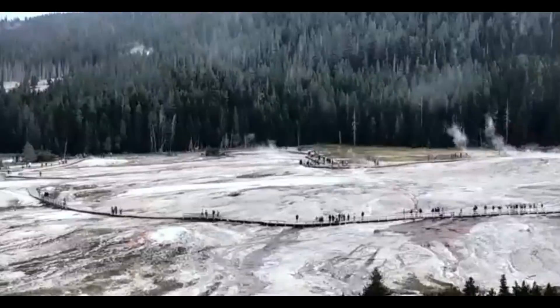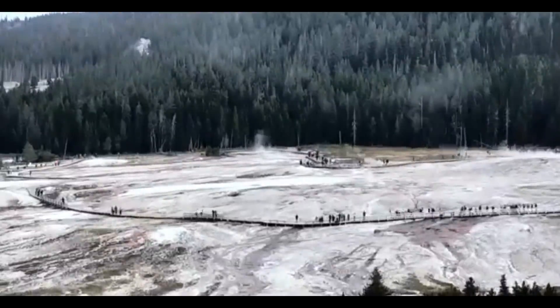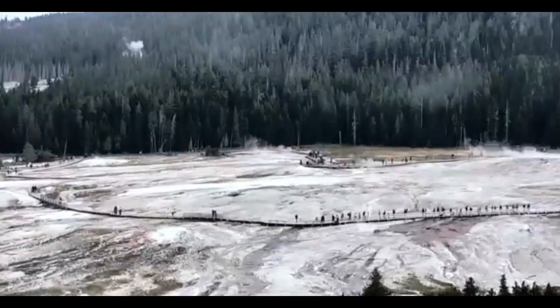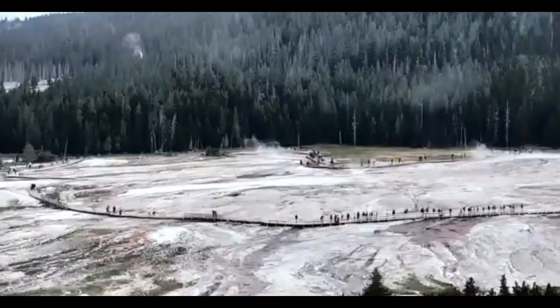Good morning, guys, or good afternoon, wherever you may be. Thank you for joining me. The geysers have been really active today. Even the geyser watchers are commenting how active they have been. Things are heating up.